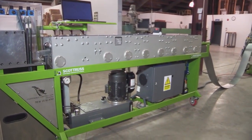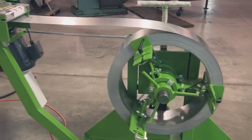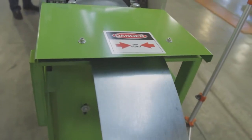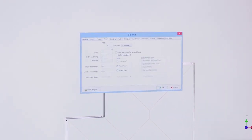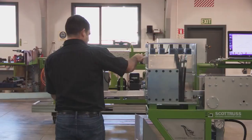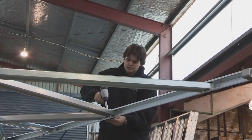Scottsdale Construction Systems provides its customers with a fabrication system that includes a roll former, an automated decoiler that feeds the steel into the machine, and our in-house proprietary design and engineering software. Structures are designed and engineered in the Scottsdale software, which is then exported to the roll former. The roll former then produces the design, and as members are extruded, the fabrication team assembles the framing.